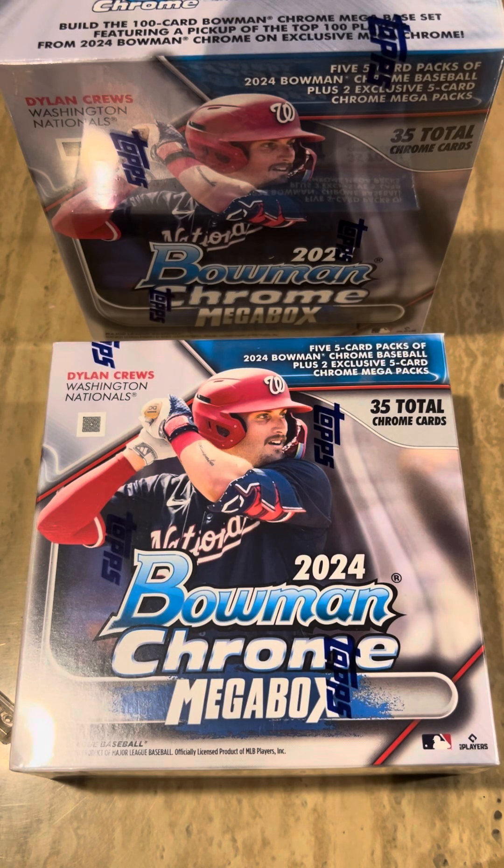Hey everybody, Rich with Prep You. We've done these before — these rips. This is the just-released 2024 Bowman Chrome Mega Box. I've been waiting for this to come in. I bought it early and I've got a few more than this, but I'm just going to rip two of them. You get 35 total chrome cards: five five-card packs of Bowman Chrome Baseball 2024, then two exclusive five-card chrome mega packs. The five regular packs don't have anything crazy in them — the mega packs are where you get your colors, autographs, and inserts.